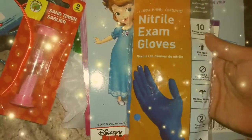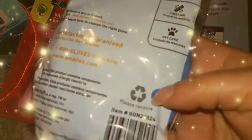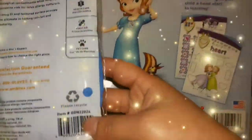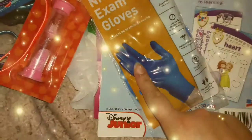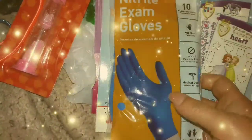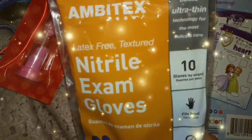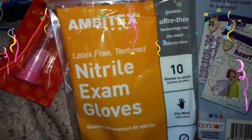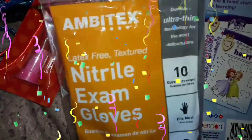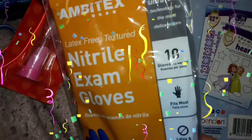Then I bought these exam gloves. This is actually going to go in my first aid kit. I have the clear gloves and these blue ones. I'm going to get some more from Dollar Tree. There are ten gloves in there, so I'm going to put those in my first aid kit.